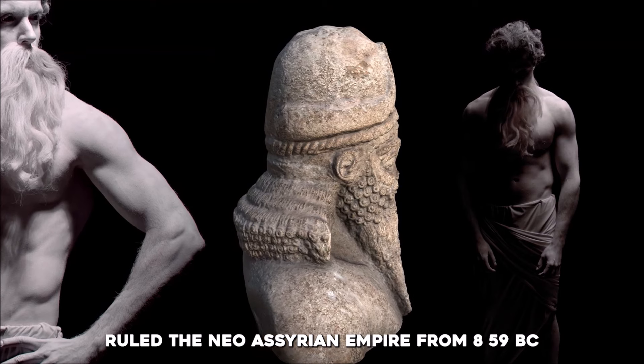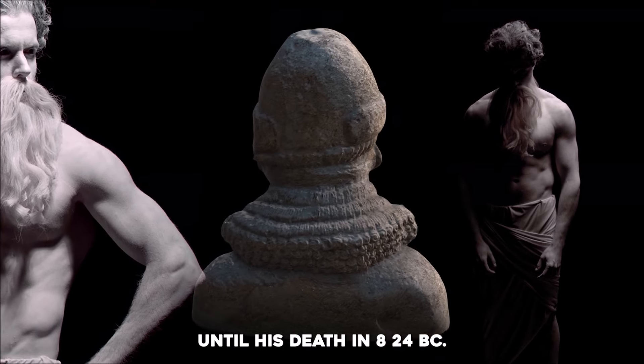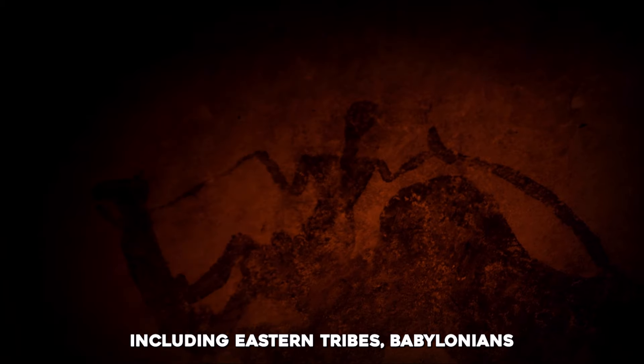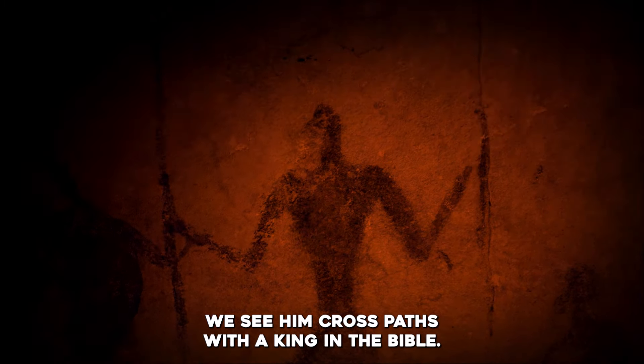The central figure of this obelisk, Shalmaneser III, ruled the Neo-Assyrian Empire from 859 BC until his death in 824 BC. His reign was marked by continuous military campaigns against various regions, including eastern tribes, Babylonians, and nations of Mesopotamia, Syria, and Urartu. These campaigns reached as far as Lake Van and the Taurus Mountains.